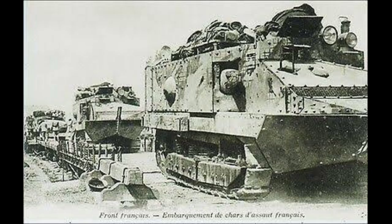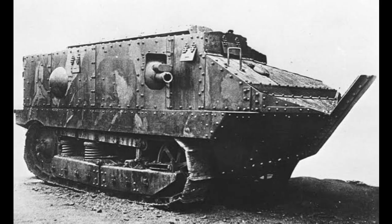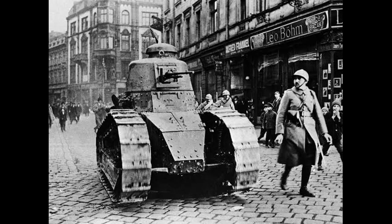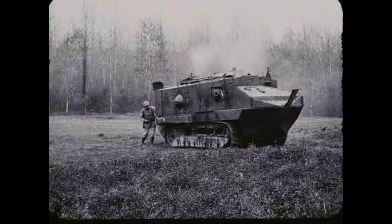In conclusion, the use of tanks during the Battle of Cambrai in 1917 marked a significant turning point in World War I and changed the course of modern warfare. The tanks were used to break through the German lines and create a breach for the infantry to follow, and this tactic proved to be highly effective. Tanks would go on to become a key component of modern warfare and continue to play a significant role in future wars.